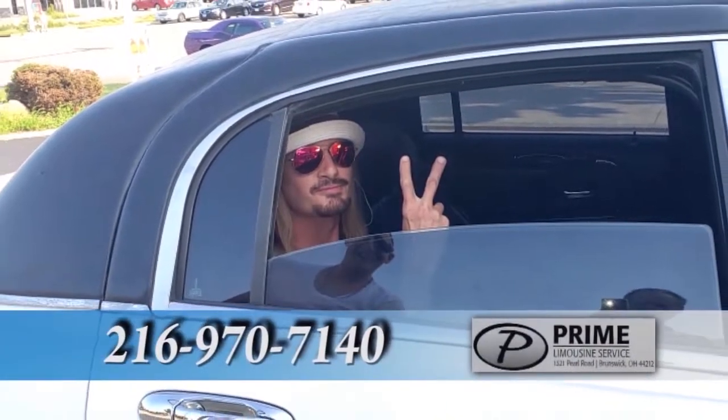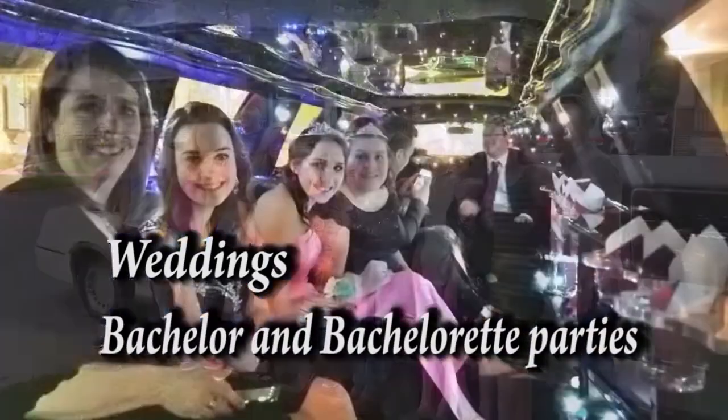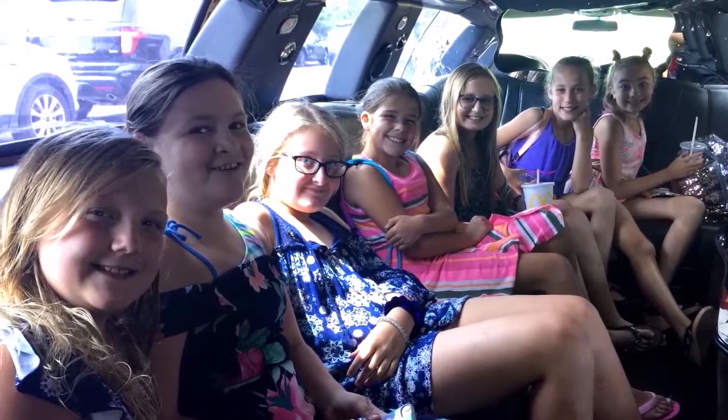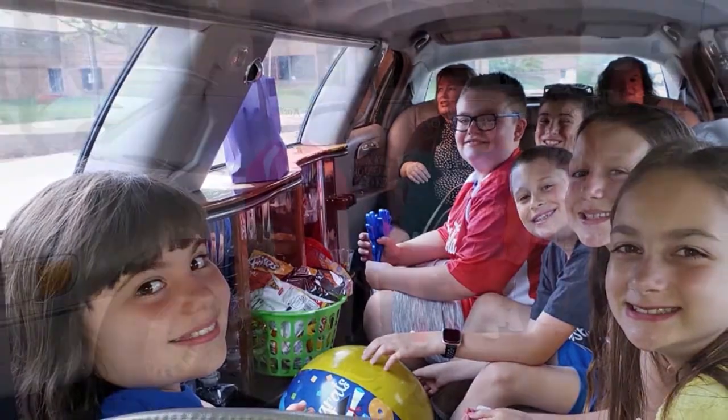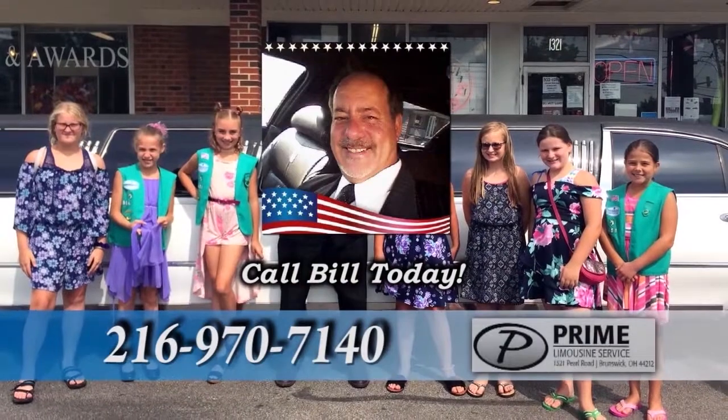Bill's Prime Limousine Service specializes in weddings, bachelor and bachelorette parties, prom, school dances, concerts, sporting events, and more. Bill's Prime Limousine Service will provide you with a smooth and enjoyable ride with a pleasant experience to remember. Call today.